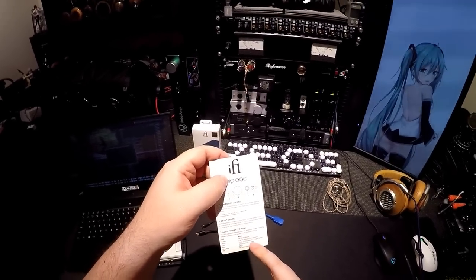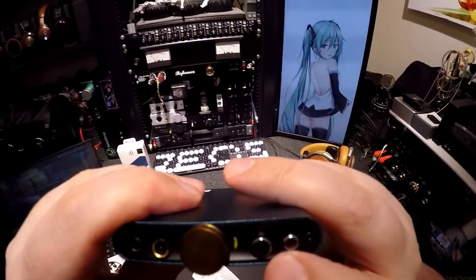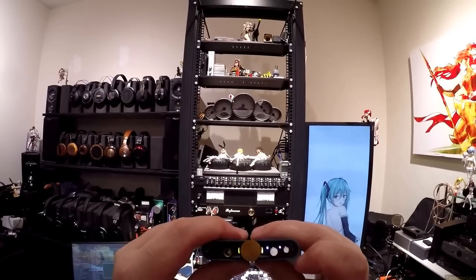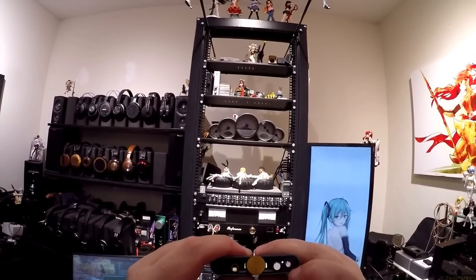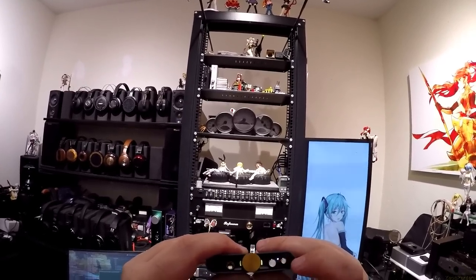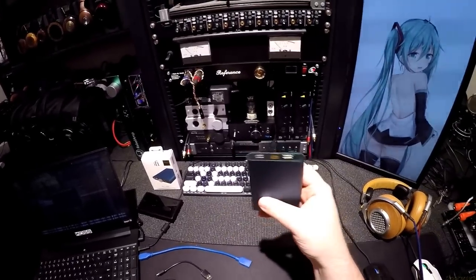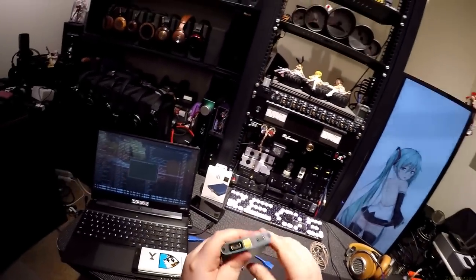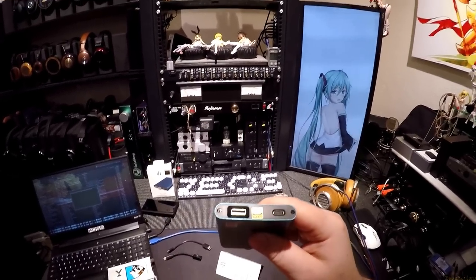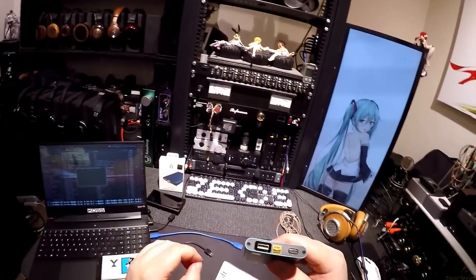Each button has its own LED — the big button is X-Bass and the little button is Power Match, which we'll get into. The back has two USBs and a high-res audio sticker that appears to have been applied by a blind person because it's crooked, but I'll tear that off eventually.